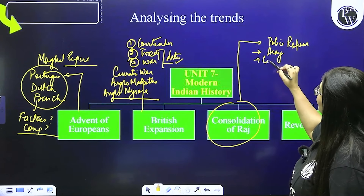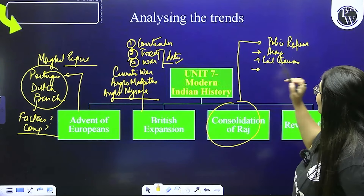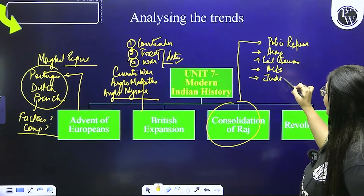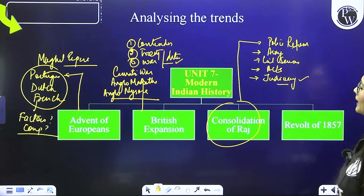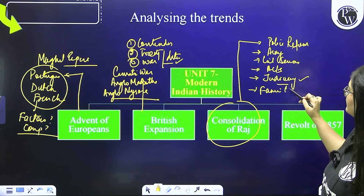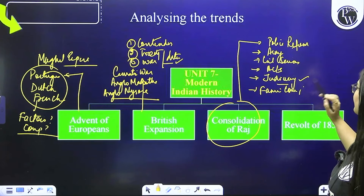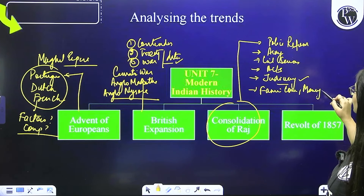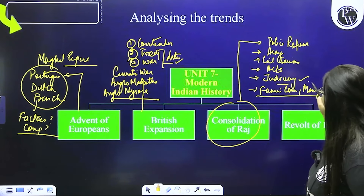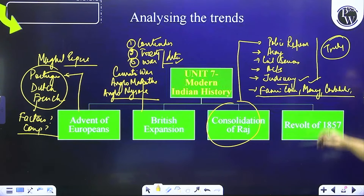Phir reforms: civil services, police, army. Basic Acts aayenge — judiciary, faujdari adalat kisne shuru ki, saara judiciary wala part. Aur ismein aap all the commissions kar sakte ho — famine commission, money related commissions, constitution related commissions, basic currency reforms commissions — saare commissions bhi kar liya. Aajkal yeh paper mein trending hai kyunki yahan se questions aate hain. Then move to Revolt of 1857.